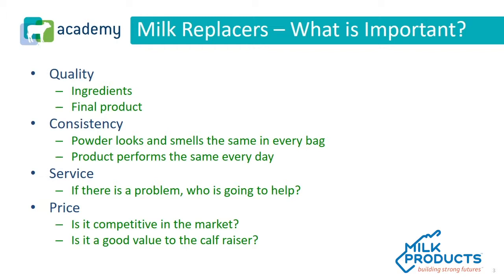Service. This is one of the most important areas when evaluating a good milk replacer from bad. You must have a resource when something goes wrong with the product or if you have a health concern — you've got to know who to turn to.